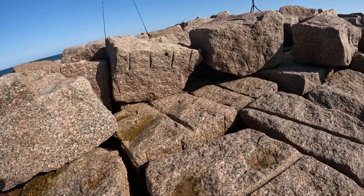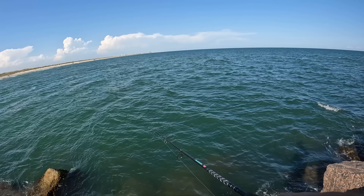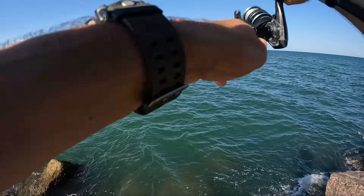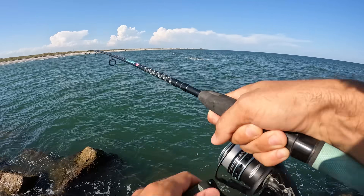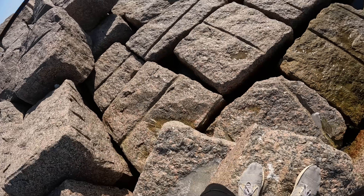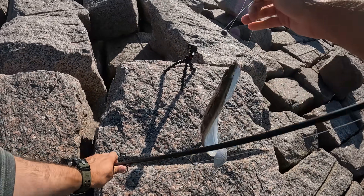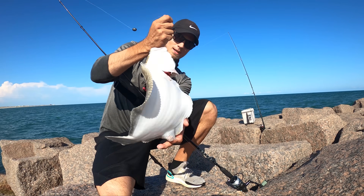Did we get a bite? My rod's kind of sideways. He's got it! There he is. I don't know what it is — he's going straight to the rock. It's a flat boy! No way, hell yeah, it's a nice one. Look at that. Just like I was telling you fellas, we're just waiting for those reds to show up. And how's that for a freaking beautiful redfish right there? Kind of weird looking guy, but I'll take him.